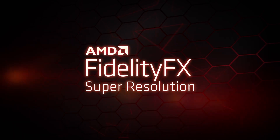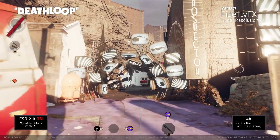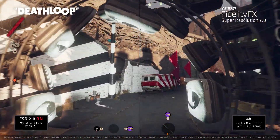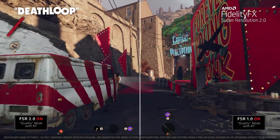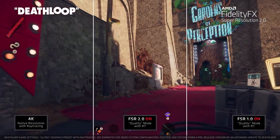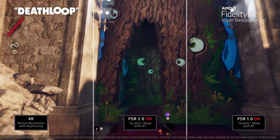In addition to supporting gorgeous DXR ray trace graphics, the 6950 XT has a couple of other tricks up its sleeves. The first of these is FSR, which stands for Fidelity Super Resolution — an upscaling technology that allows the GPU to run supported games at higher frame rates than when rendered natively. This allows you to enjoy advanced features such as ray tracing. For example, enabling FSR in Deathloop more than doubles the frame rate with the ultra preset.